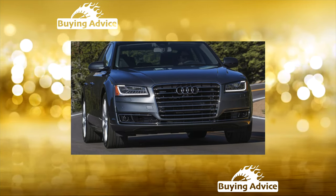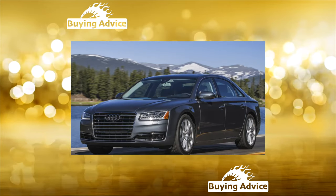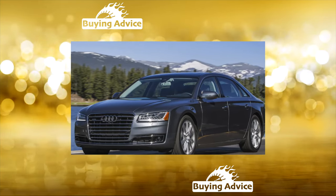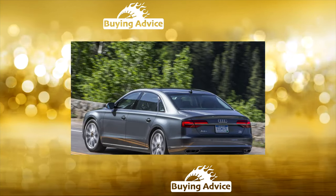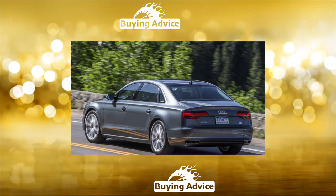All this, of course, is great, but with age all these technical delicacies and electronic gadgets start to cause problems, leading owners into unplanned diagnostics and repairs. The Audi A8 of the first generation was born in 1994.